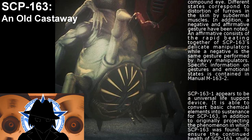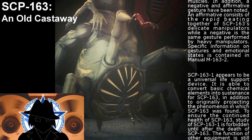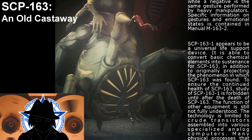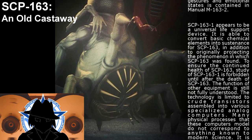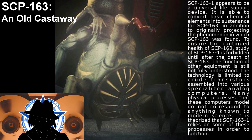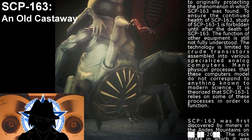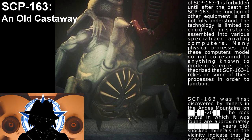SCP-163-1 appears to be a universal life support device. It is able to convert basic chemical elements into sustenance for SCP-163, in addition to originally projecting the phenomenon in which SCP-163 was found. To ensure the continued health of SCP-163, study of SCP-163-1 is forbidden until after the death of SCP-163. The function of other equipment is still not fully understood. The technology is limited to crude transistors assembled into various specialized analog computers. Many physical processes that these computers modeled do not correspond to anything known to modern science, and it is theorized that SCP-163-1 relies on some of these processes in order to function.